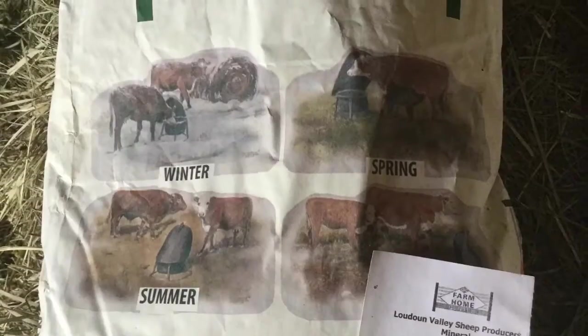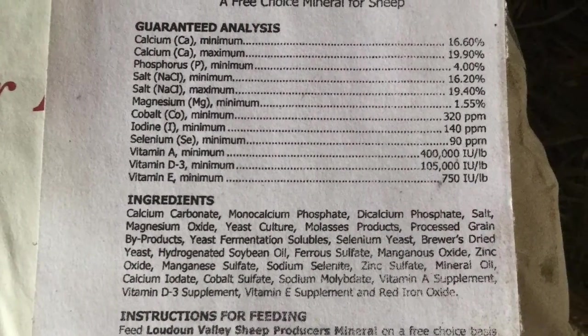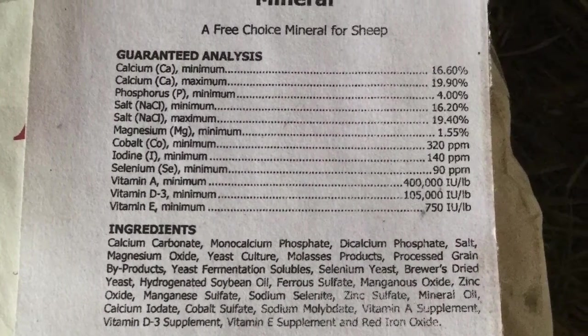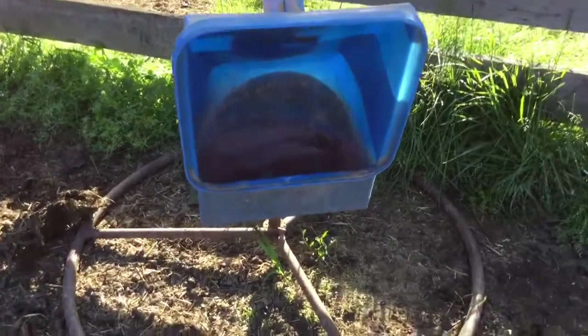Our farmer custom orders mineral supplements which include selenium. It usually gives our flock the added selenium we need. That's the powder substance that we get in the blue container.